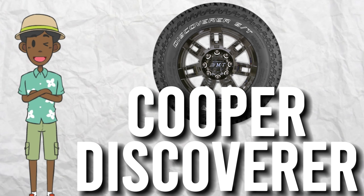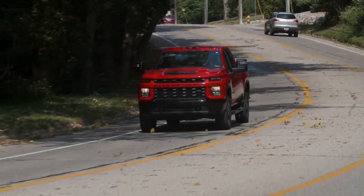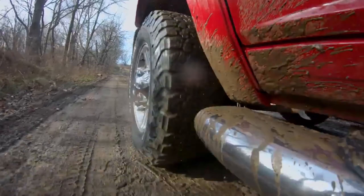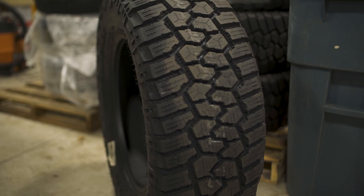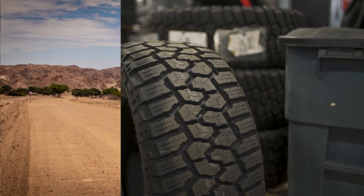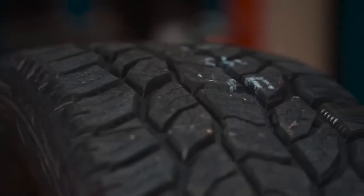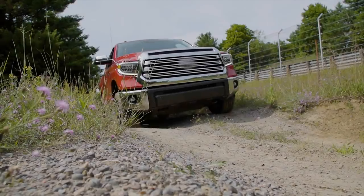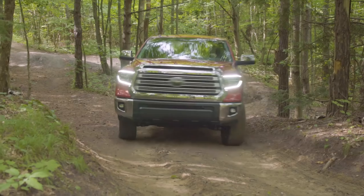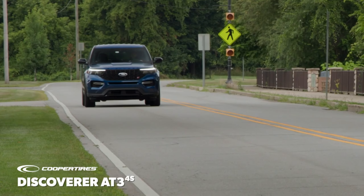Cooper Discoverer. The Cooper Discoverer is a tire that's built to last. With its rugged construction and advanced technology, this tire can handle just about any condition you throw at it. It features an aggressive tread pattern that provides excellent traction on all kinds of terrain, from sand to snow to mud. And thanks to its long-lasting design, you won't have to replace these tires for a long time. The Cooper Discoverer is also designed to provide a smooth and comfortable ride even on rough roads, and its unique construction helps to reduce road noise and vibrations, making it a great choice for long drives or daily commutes.